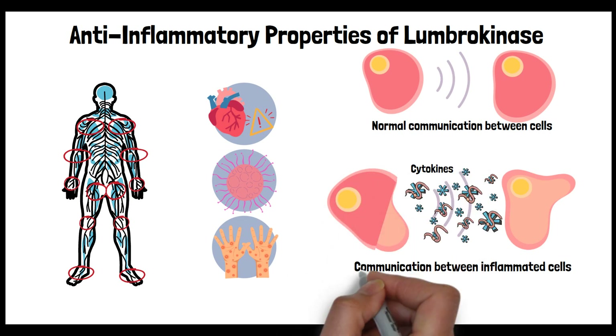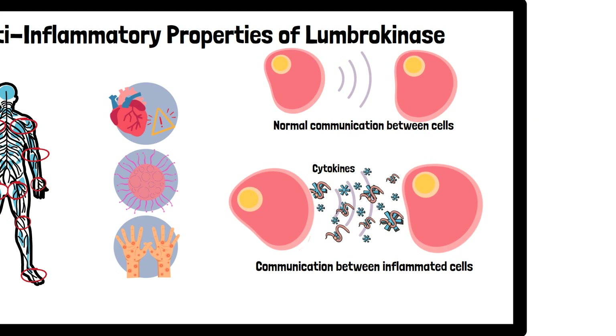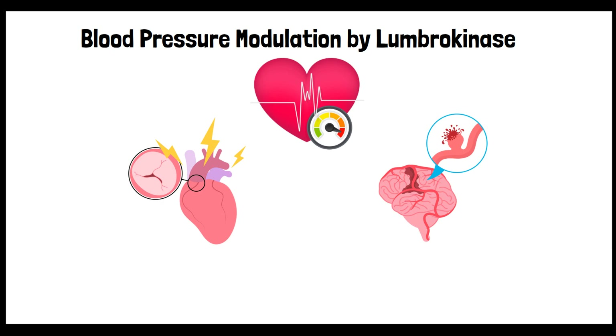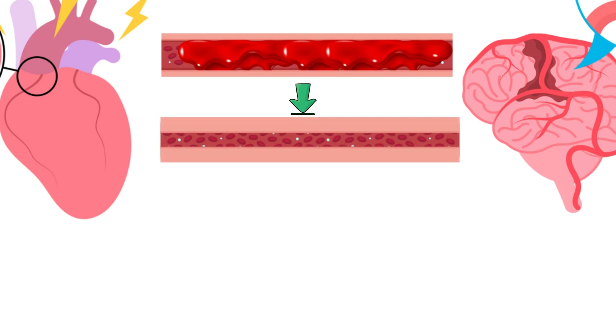This would be particularly beneficial in medical conditions where inflammation is excessive or lasts too long, such as certain autoimmune disorders or persistent joint swelling. Essentially, Lumbrokinase might help the body find a better balance in its inflammatory response, making it an area of keen interest for researchers. Regarding blood pressure modulation, high blood pressure is a major risk factor for heart disease and strokes. One study suggests that Lumbrokinase can help blood flow more easily by making it less thick, which naturally takes pressure off blood vessel walls, and it also helps to widen blood vessels thanks to its anti-inflammatory effects.